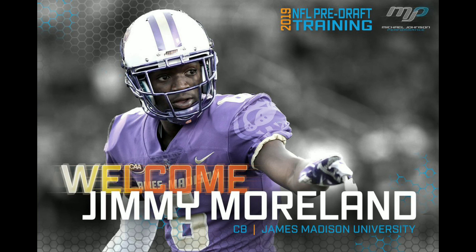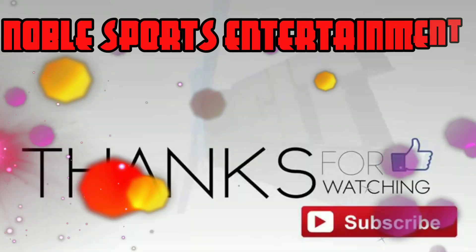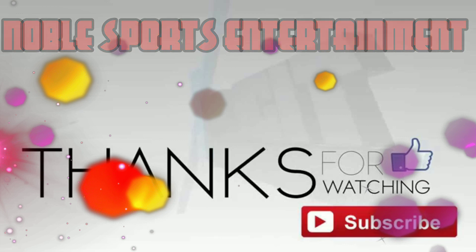Check out his film study and his highlights. Make sure you subscribe to Noble Sports Entertainment because on this channel, you know what we do — we talk sports. I'm out of here.